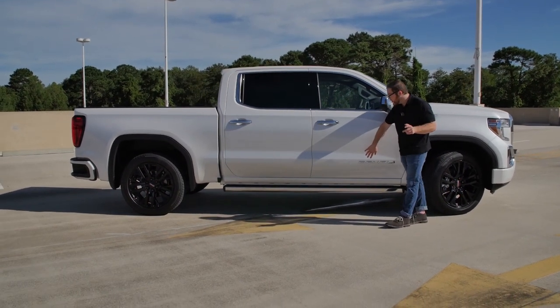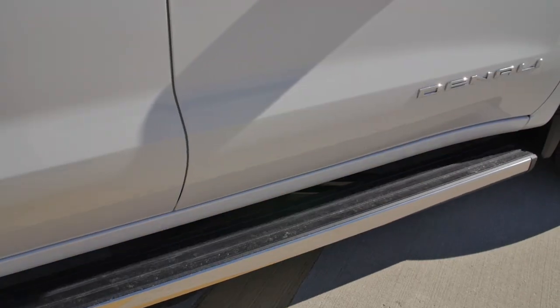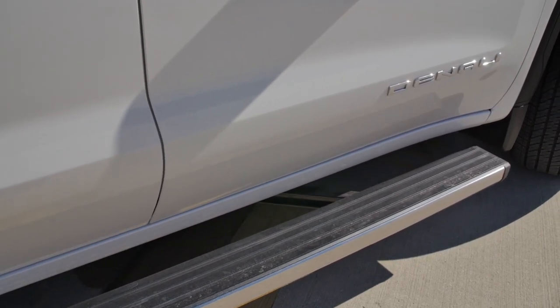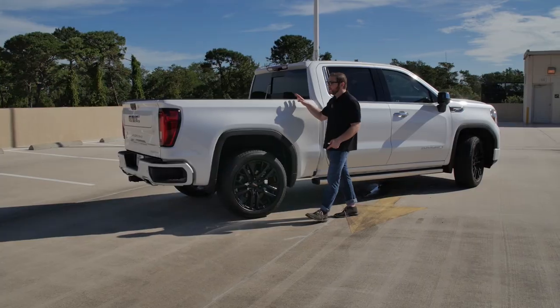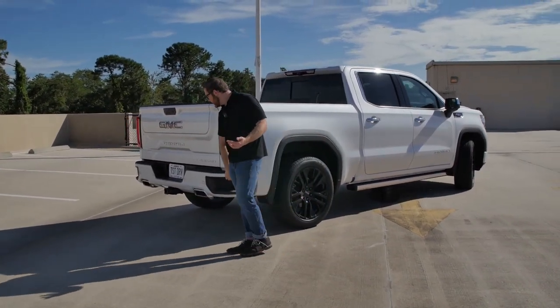You have your chrome Denali badge denoting that you've spent the most money on your GMC truck. We also have the optional power running boards — when I open up a door, the power running board deploys, and when I shut it, it tucks away. Coming around the back, we've got our normal bed with bed steps here.